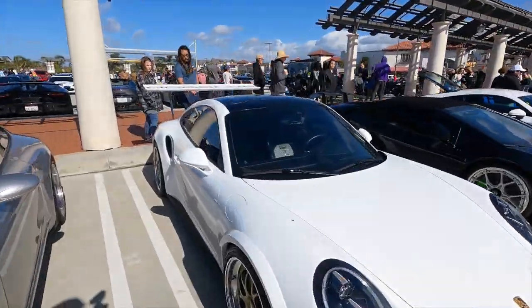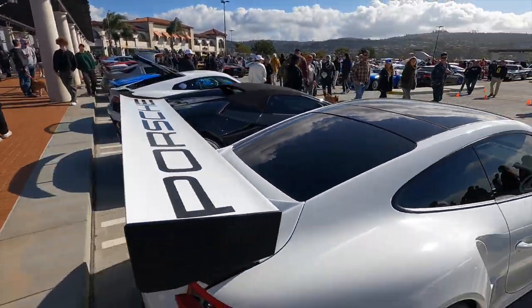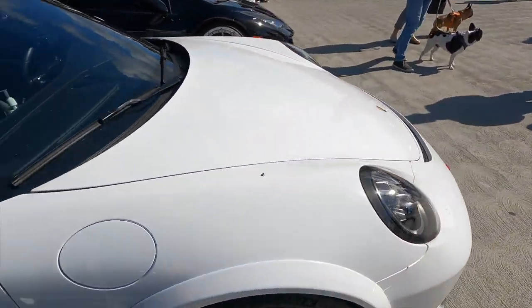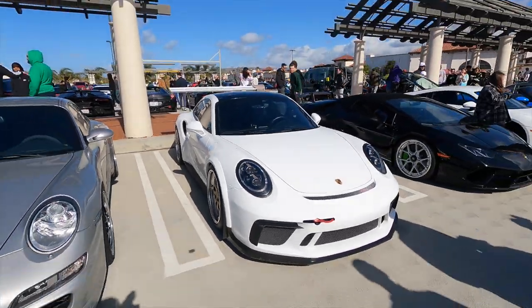This is one car I sure didn't expect to see today — it's a beautiful Porsche GT3 Turbo Cup 991.2. This car is a full track-focused build with a massive wing, nice fender flares, and a set of BBS wheels as well. I bet this car is a blast to drive.